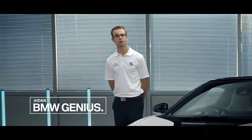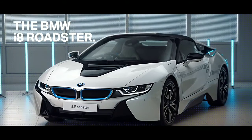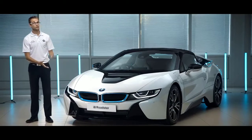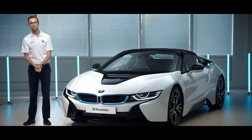Hi there, I'm Aidan Smith and I'm a BMW product genius. Today we're looking at the new i8 Roadster. The i8 Coupe launched in July 2014 and you'll see some familiar characteristics and features between the two vehicles. But this is the Roadster today and it looks absolutely incredible. So let's see what makes it so future perfect.